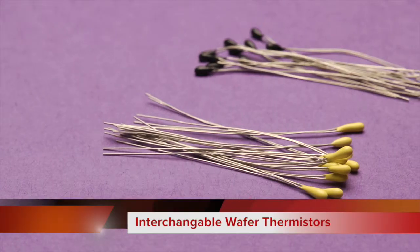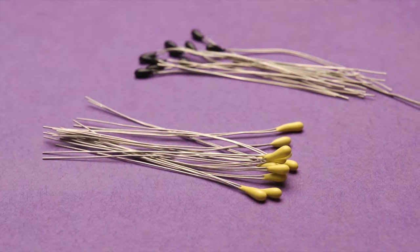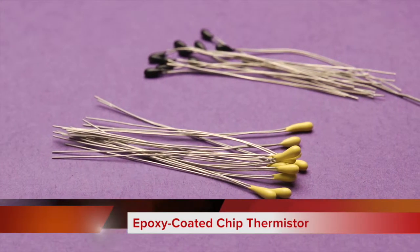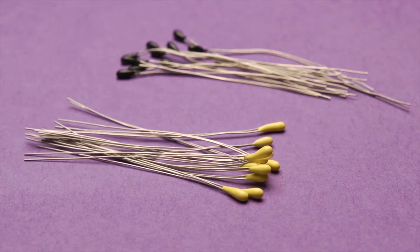Interchangeable wafer thermistors combine a high accuracy thermistor with a tough insulated lead. Epoxy coated chip thermistors combine a cost-effective thermistor with a tough insulated lead.